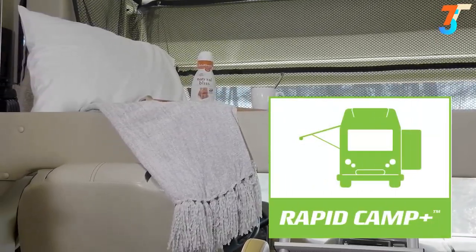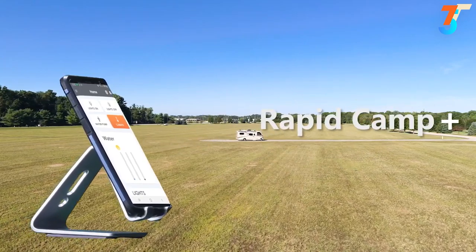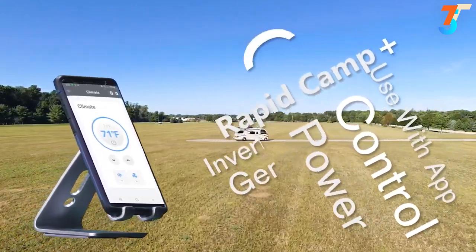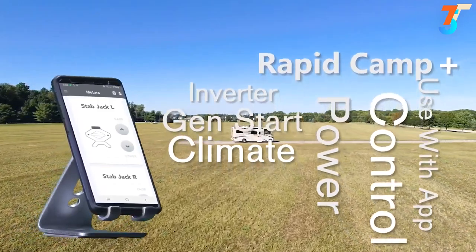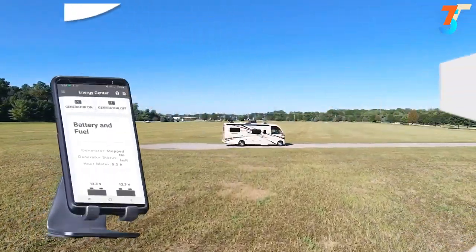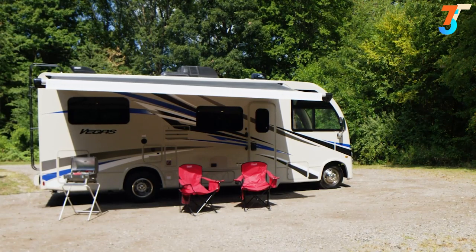You can put that bunk down with Rapid Camp Plus, and this couldn't be easier to use. Once you download the RV Master app, you can link your favorite mobile device to control all the important features of your Vegas: extend and retract slides, dim the lights, set the climate with either the 15,000 BTU AC or furnace, lower the electric stabilizers if equipped, open vents and fans, and even set the auto gen start for your 4,000-watt gas generator.